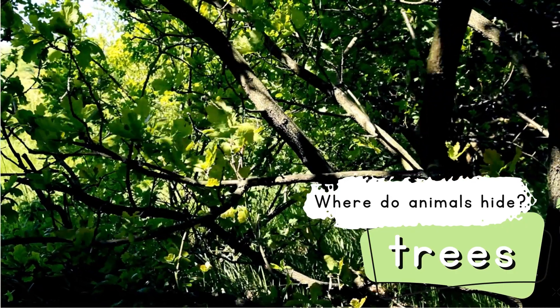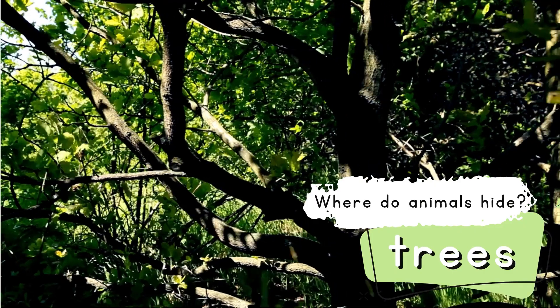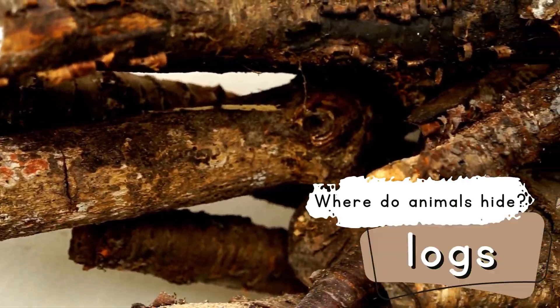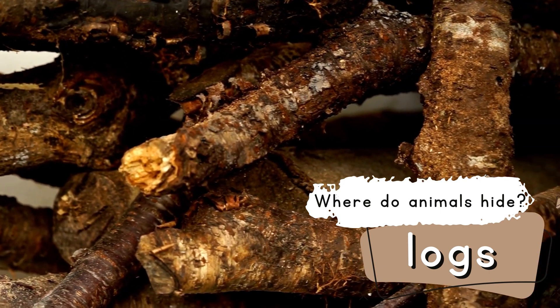Number 1. Where do animals hide? They hide on the trees. Number 2. Where do animals hide? They hide under the logs.